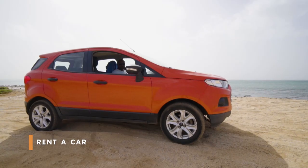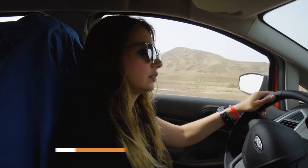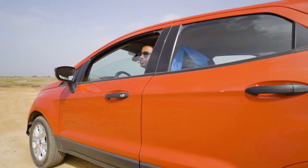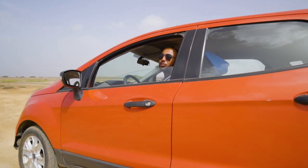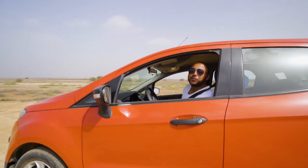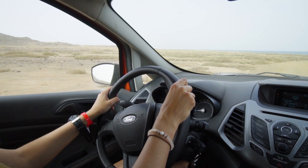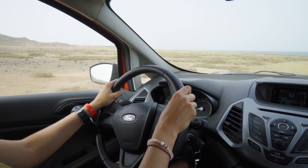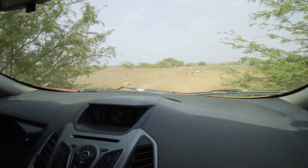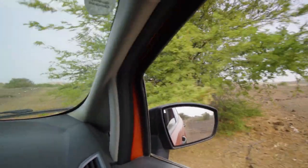Rent a car. You can rent a 4x4 at your hotel or at a local car rental shop. When we were renting, we were told we'd be better off leaving the windows open if we go for a walk in the desert and leave the car unattended — because if someone wants to take your stuff, they won't need to break the window. We didn't go for a walk in the desert, by the way. We just drove through it.